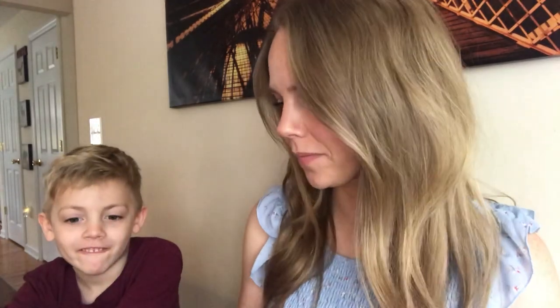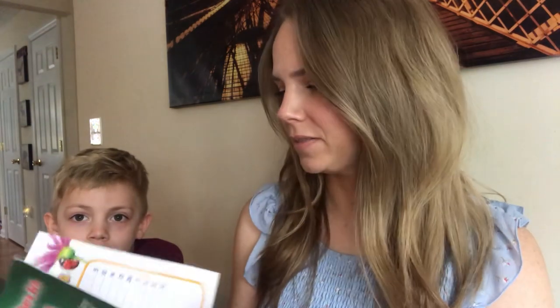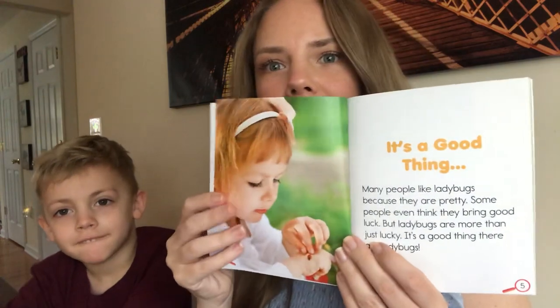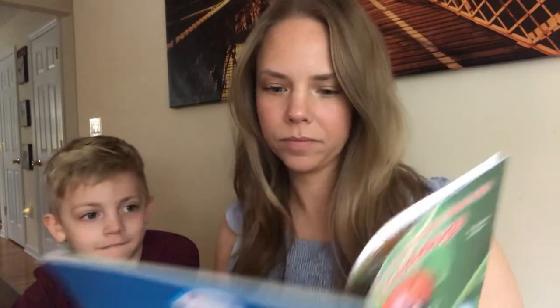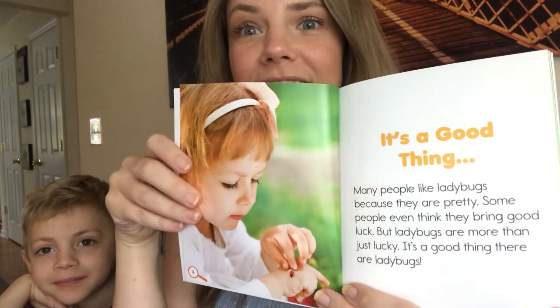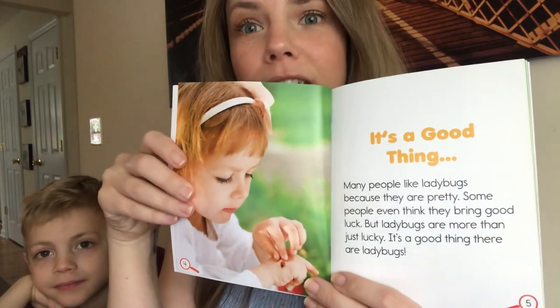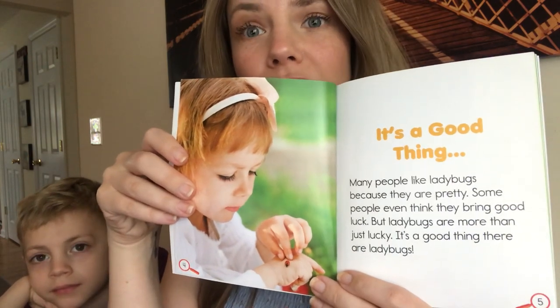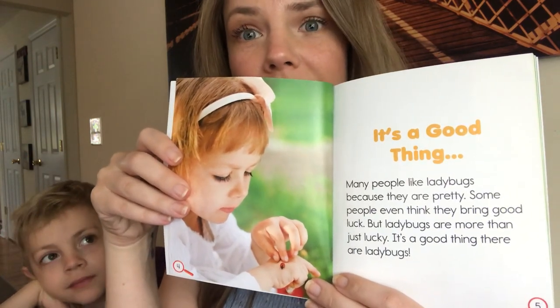You like them? Here's my table of contents. Here's my heading and the photograph. Many people like ladybugs because they are pretty. Some people even think they bring good luck. But ladybugs are more than just lucky. It's a good thing there are ladybugs.